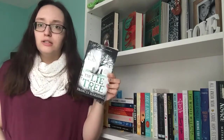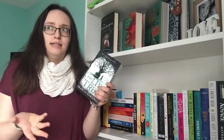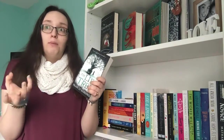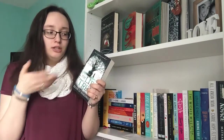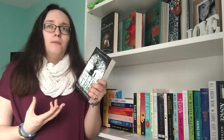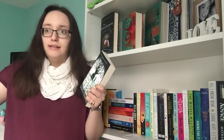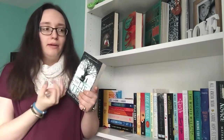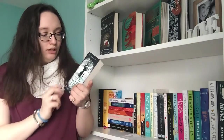I then picked up The Lie Tree by Frances Hardinge, which just won the Costa Children's Book Prize. It's about a girl whose dad has died, and there's this lie tree — you go to the tree and whisper a lie to it, and the bigger the lie, the bigger the truth it reveals. She spreads a lie in the hopes of finding out what happened to her dad. It just sounds fantastic; something about it is really drawing me in.